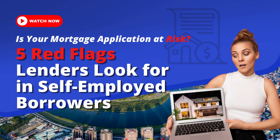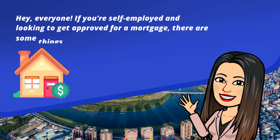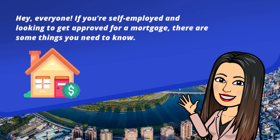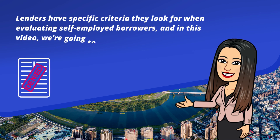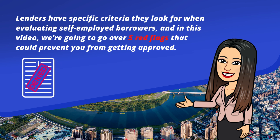Is your mortgage application at risk? Five red flags lenders look for in self-employed borrowers. Hey everyone, if you're self-employed and looking to get approved for a mortgage, there are some things you need to know. Lenders have specific criteria they look for when evaluating self-employed borrowers, and in this video we're going to go over five red flags that could prevent you from getting approved.